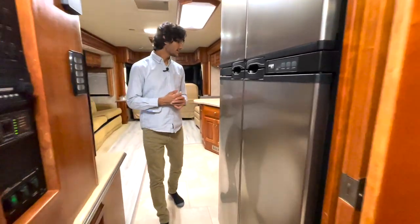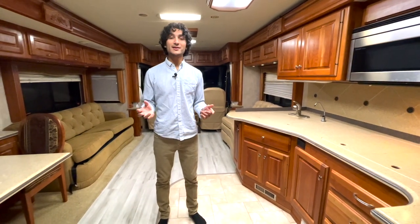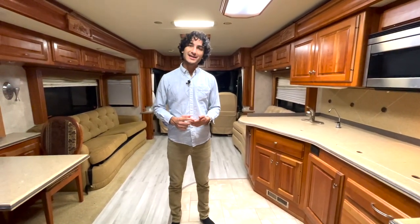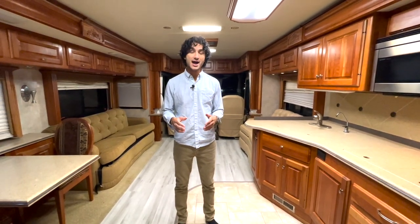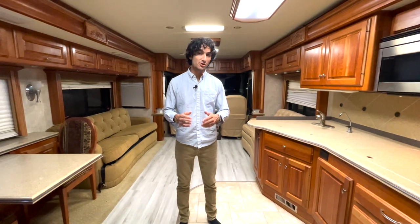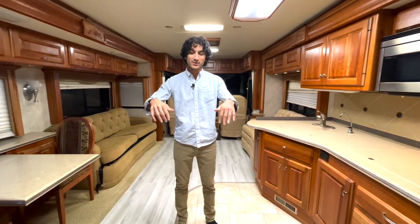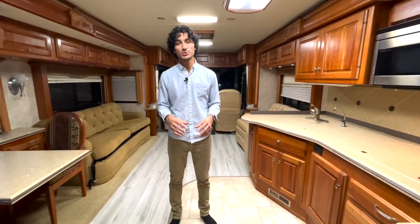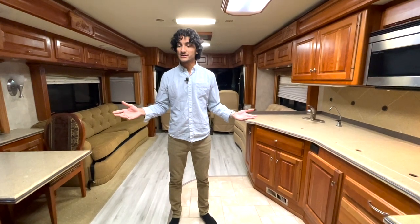That covers the basics of this interior, though by no means completely. Let's go ahead and check out how this thing drives. The coach with the RR8S chassis has eight airbags, eight shocks, side-radiator with the 400 Cummins — so much more chassis than your average coach. Nine out of ten 40-foot coaches built in 2022 don't have the solidness that these old Roadmaster chassis have.